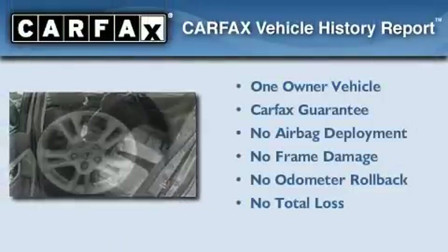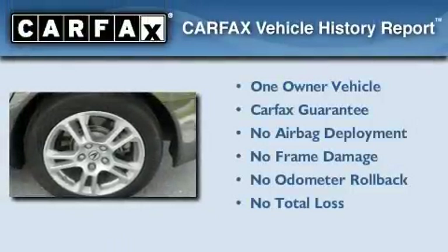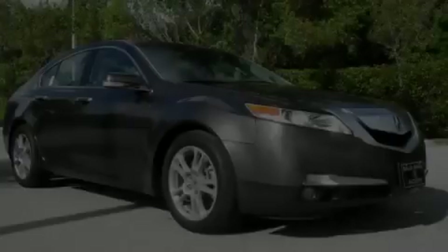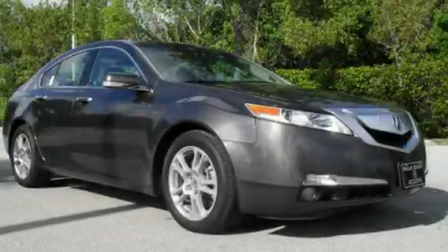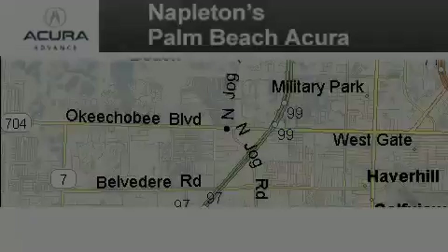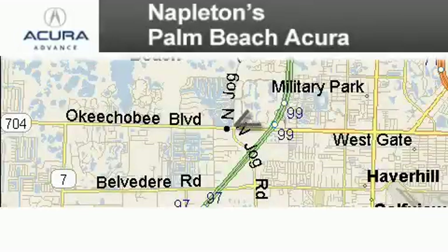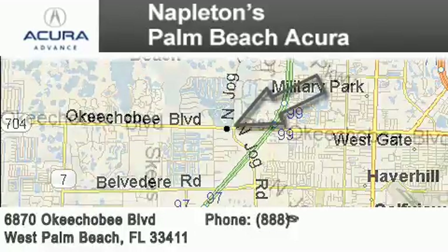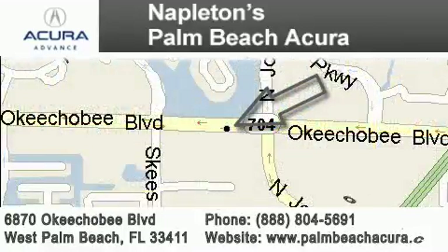This Acura has had only one owner and it qualifies for the Carfax buy-back guarantee. We invite you to contact us today to learn more about this vehicle. Napleton's Palm Beach Acura is located at 6870 Okeechobee Boulevard in West Palm Beach. Our goal is to exceed all of your expectations to ensure that you'll return for future visits.